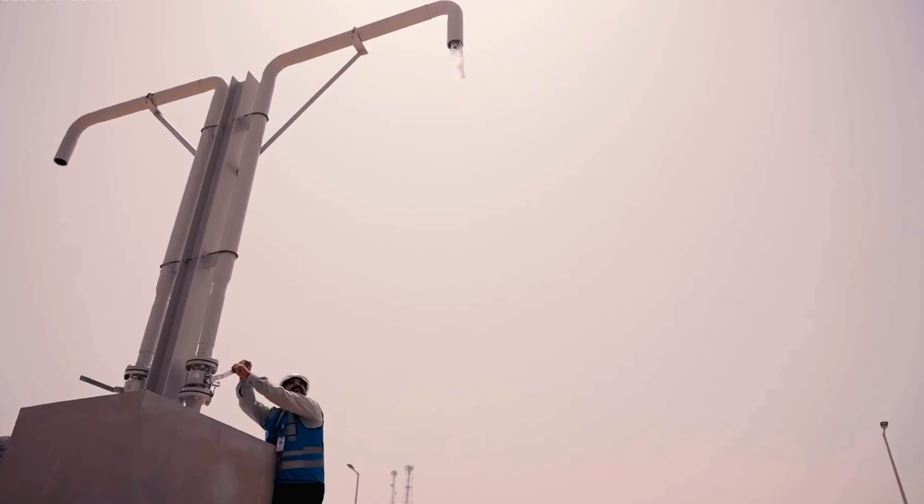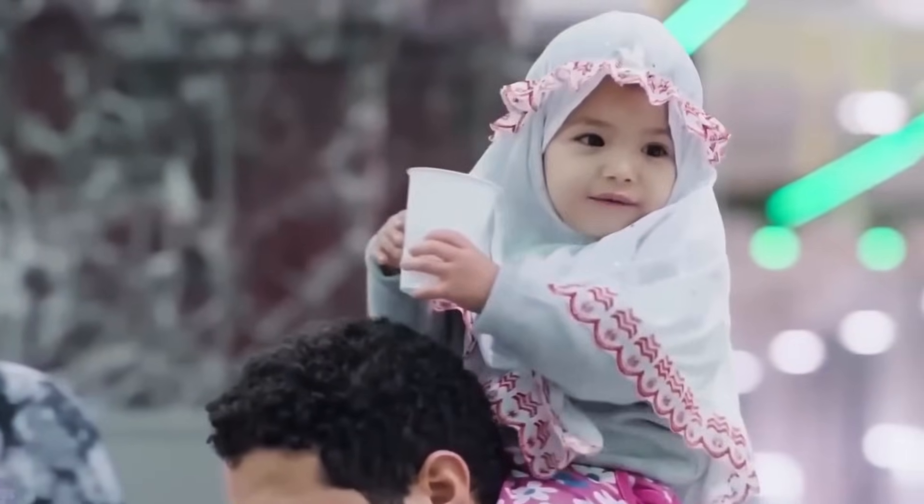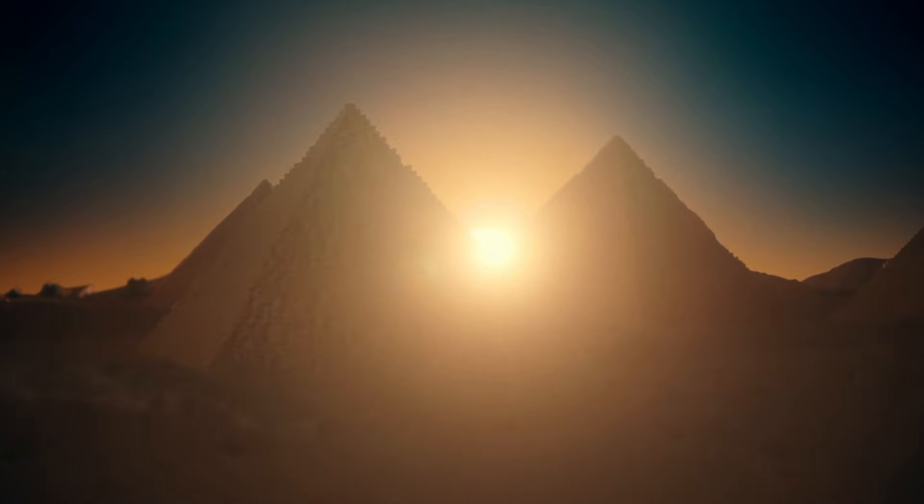The result? In just 45 years, they went from almost nothing to 11.5 million cubic meters of fresh water every single day — enough to fill the Great Pyramid of Giza six times over, every 24 hours.